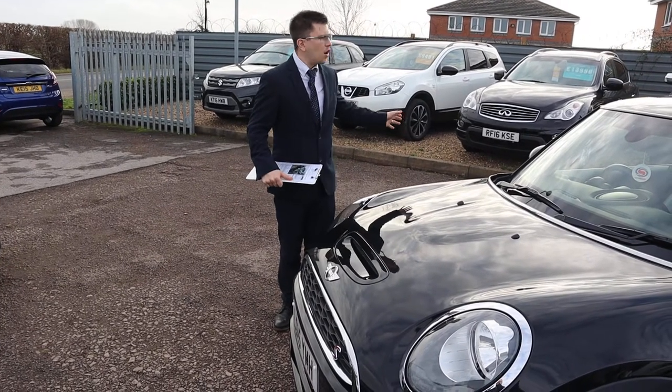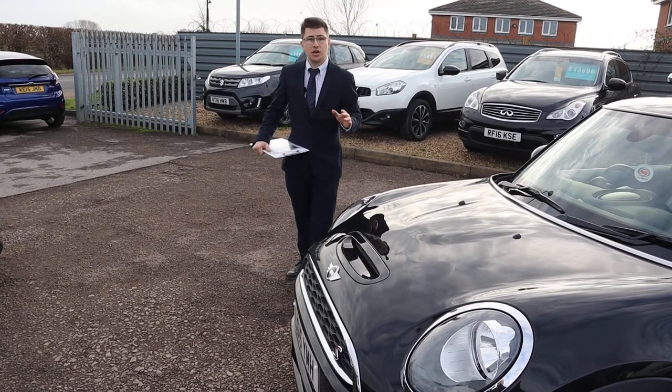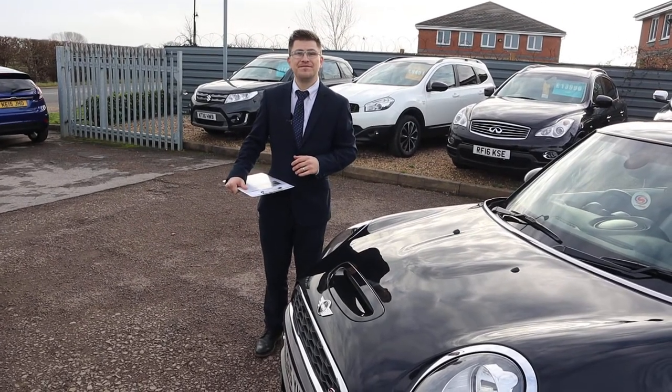This car is stunning — all of our cars are stunning, not only on the outside but on the inside. We can show you that and show you that you're buying a very good product. But for now, I'll speak to you soon. Thank you, bye.